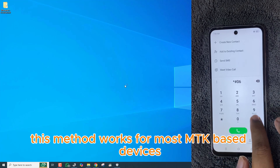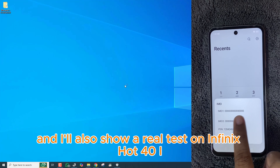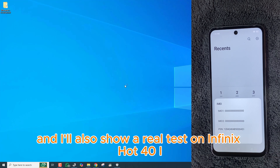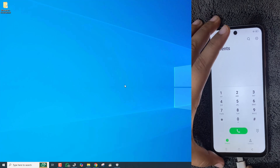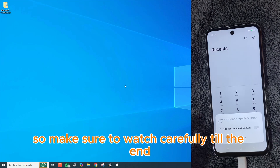This method works for most MTK-based devices, and I'll also show a real test on Infinix Hot 40i August 2025 patch, step by step. So make sure to watch carefully till the end.